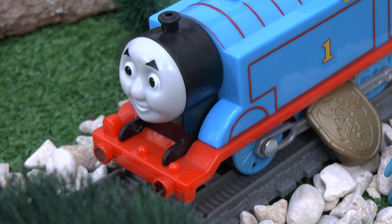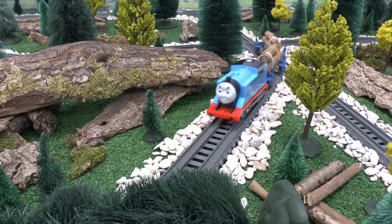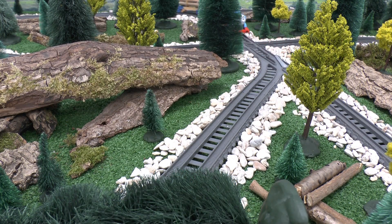Dragon Island? I've always wanted to go there, replied Thomas. So the driver boarded Thomas, and they decided to go to Dragon Island.